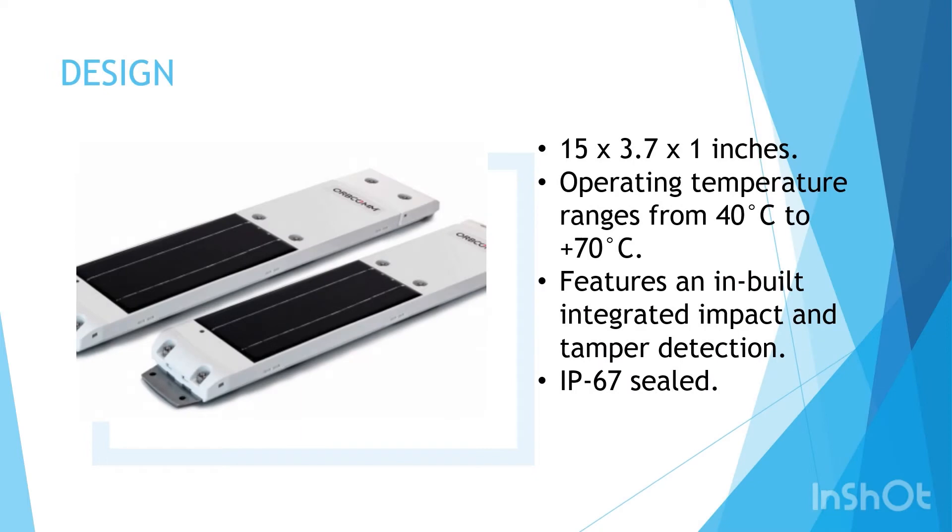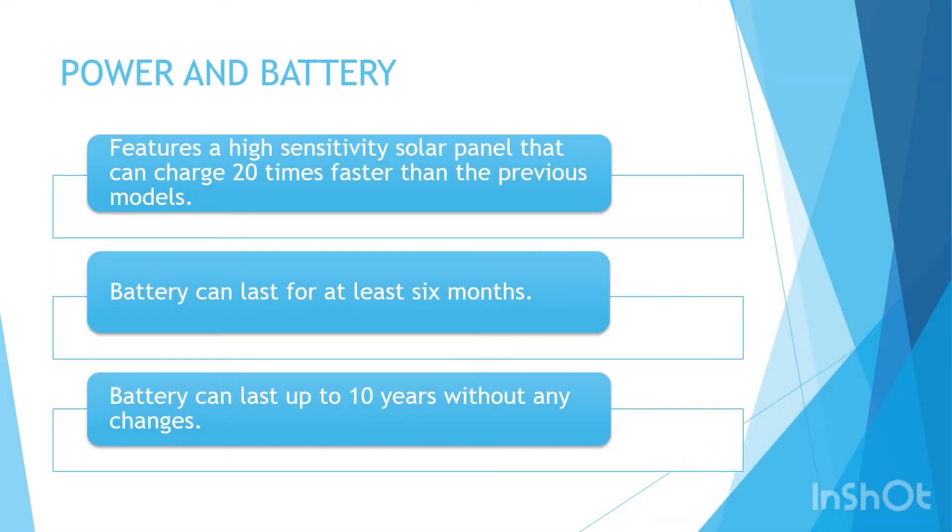The GT 1200 is a ruggedized and compact asset tracker featuring a solar panel with greater charging capacity. It features a 16-pin connector and does not require any maintenance for up to 10 years. It has an inbuilt integrated impact and tamper detection with a rating of IP67 and SAE J1455. The GT 1200 can withstand extreme weather conditions. We will be rating the design of this trailer tracker a score of C.